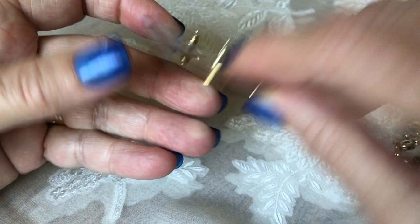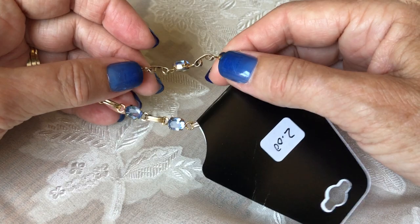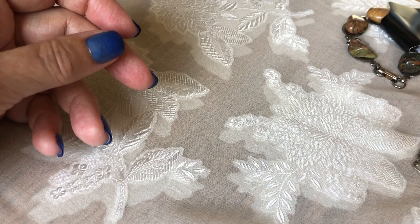Then I got these Monet earrings — they were $1.50. And I got this pretty bracelet for $2. I think the color of the stones is extra pretty. It's not gold, just gold tone, but it's in really nice shape and nice condition.